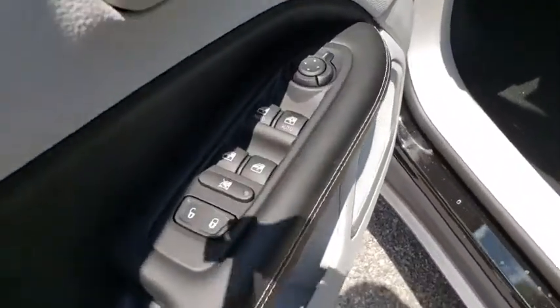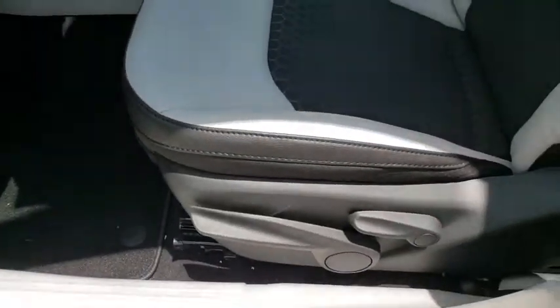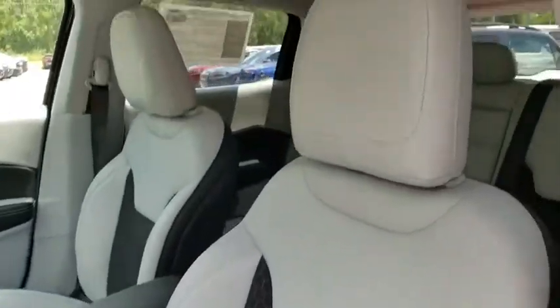Panic alarm, overhead console, tachometer, remote keyless entry, brake assist, driver vanity mirror, and rear view camera.